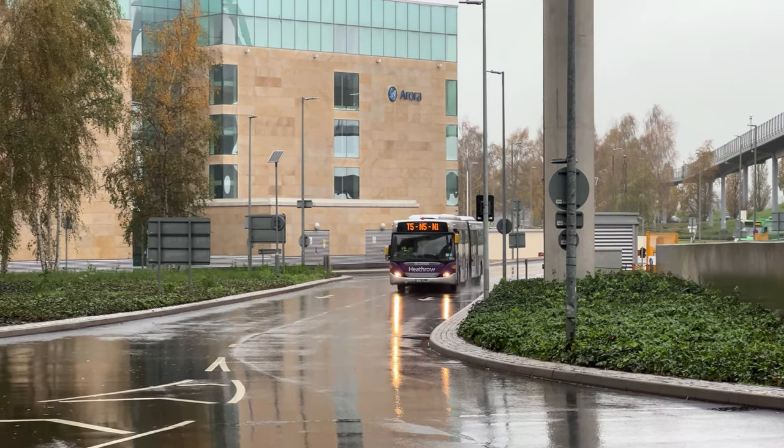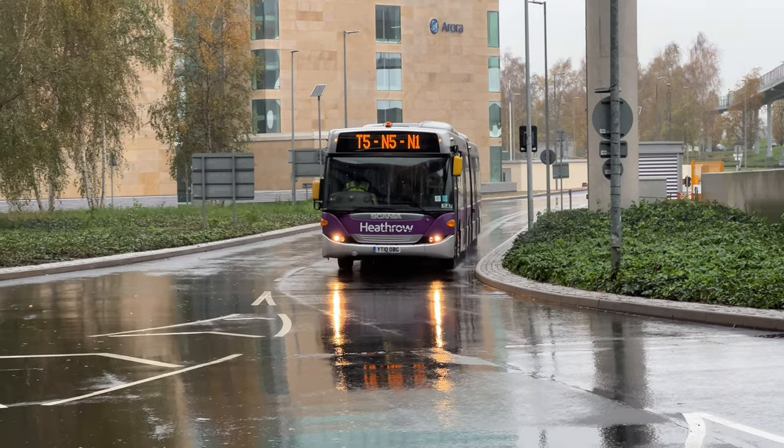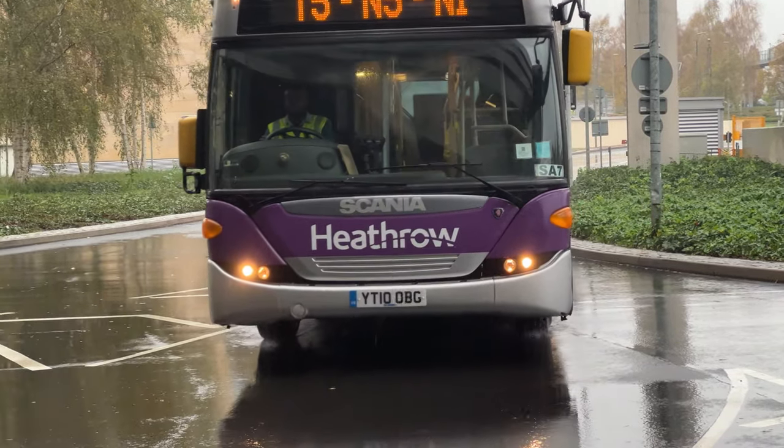It's probably the only place in London you're going to see a Bendy Bus. This is now Heathrow Terminal 5 — we've got a Scania here, registration YT10 OVZ.